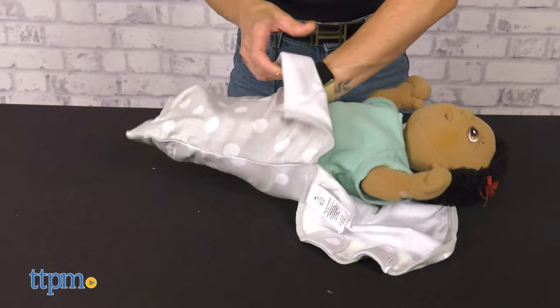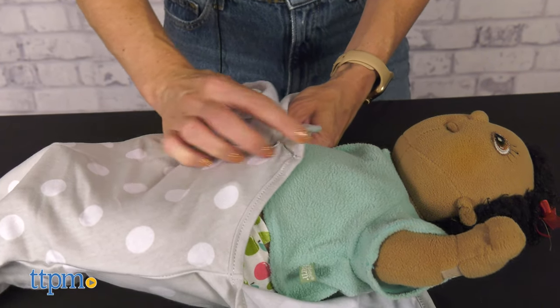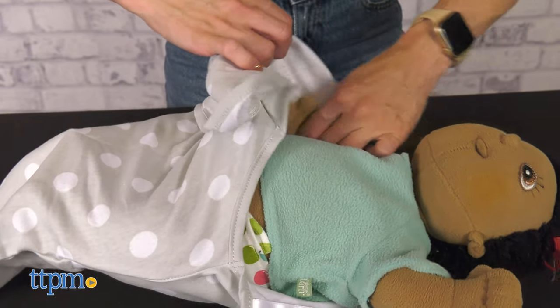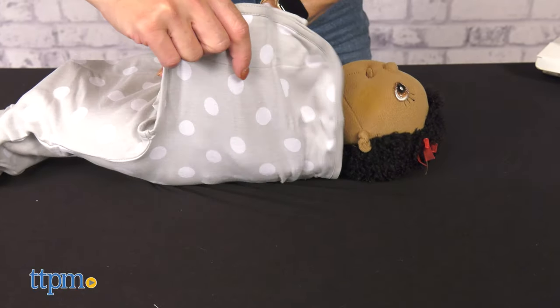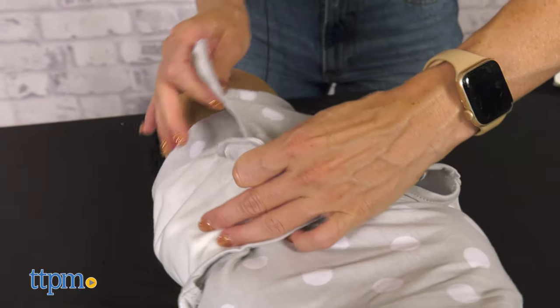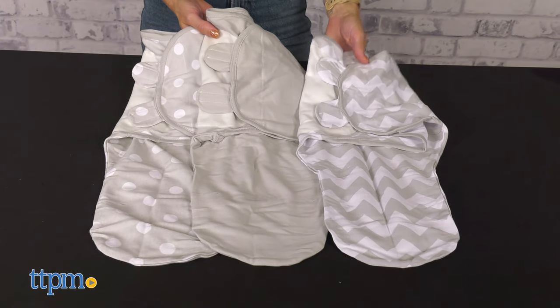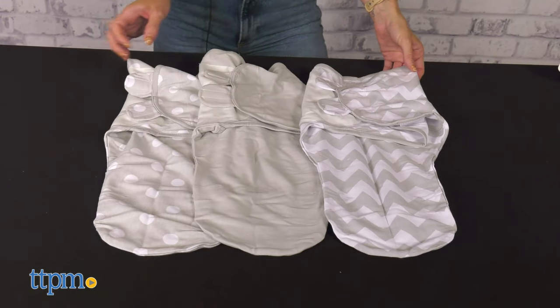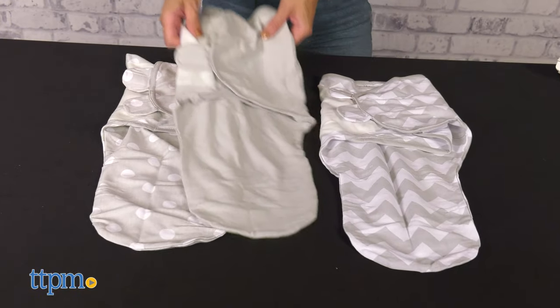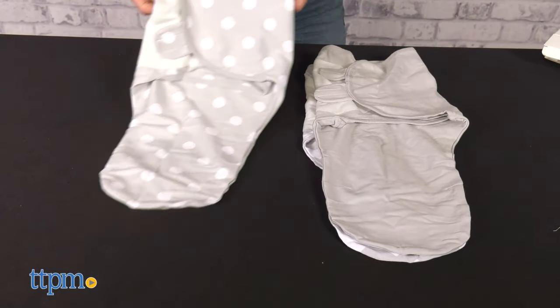First, place the baby inside the swaddle. Then, wrap the left wing over the baby's torso and tuck it under the baby's opposite arm. Lastly, place the right wing over the left one and secure the tabs to the patch on the left wing. The wings should be snug over the chest. They come in 3 per pack and are available in 2 different sizes to fit babies newborn up to 6 months, or 7 to 18 pounds.